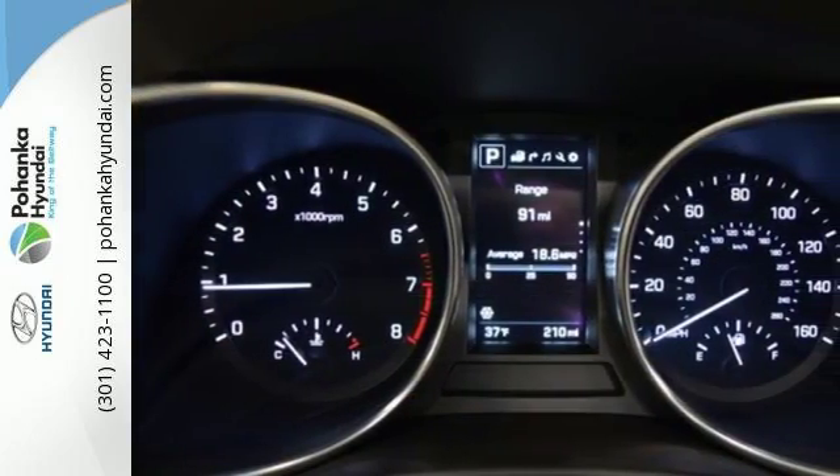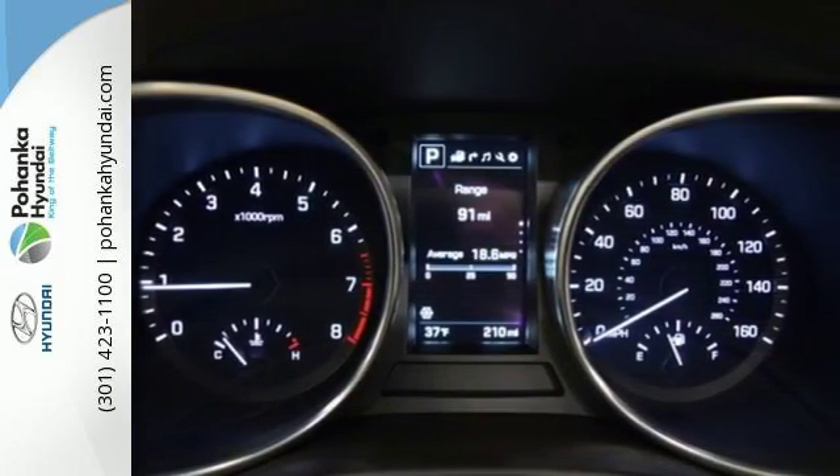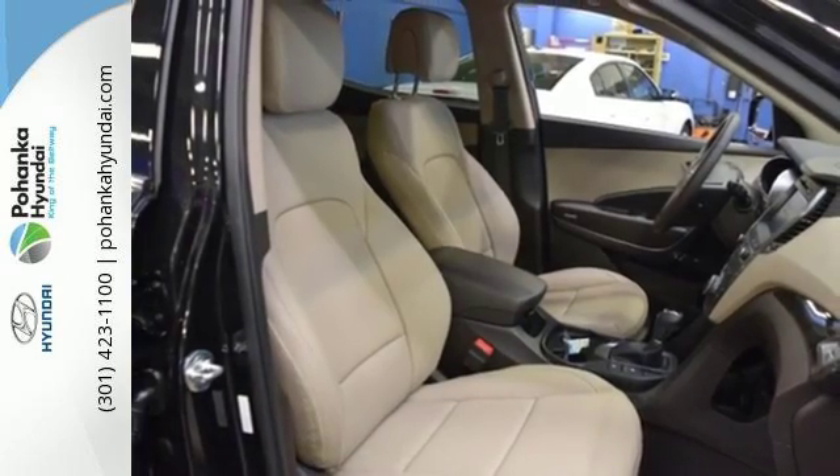It is powered by a 3.3L V6 engine and has hill start assist control, downhill brake control, and drive mode select.